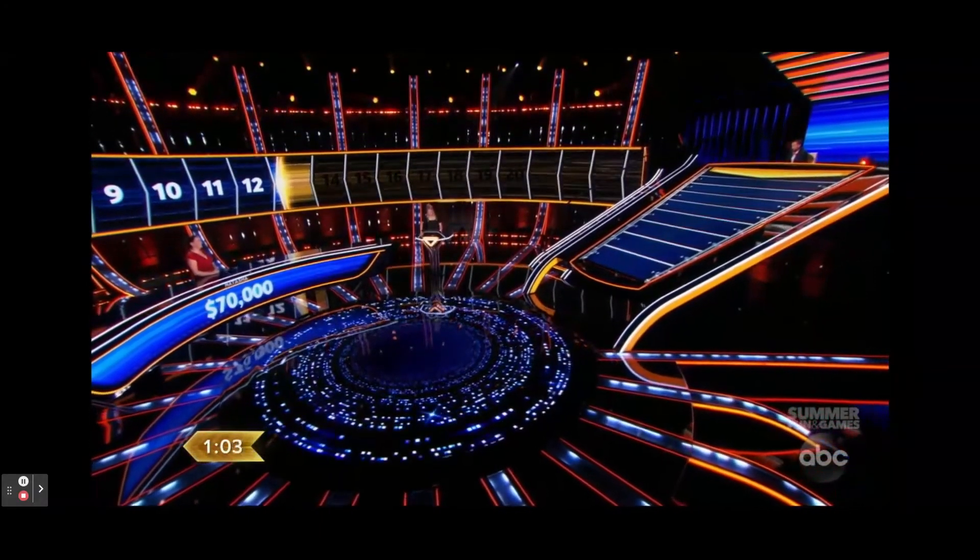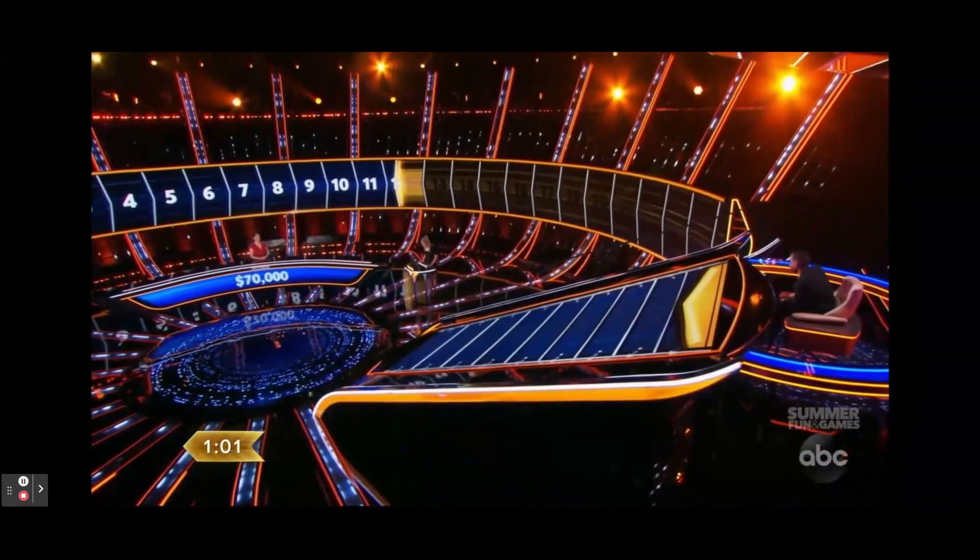How many quarters equal $100? 400. Correct. What Greek mathematician was nicknamed the father of geometry? Euclid. Correct.